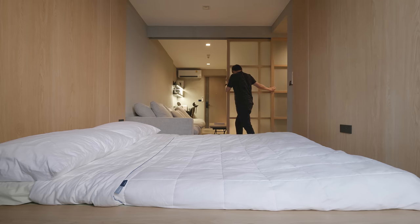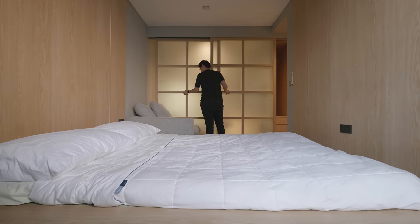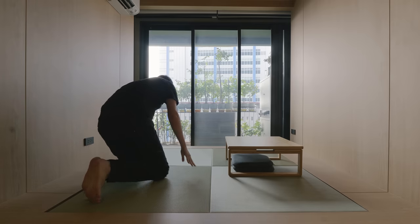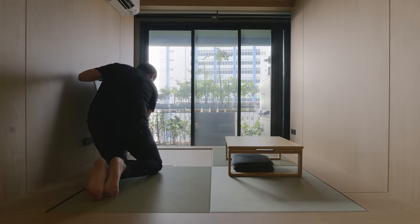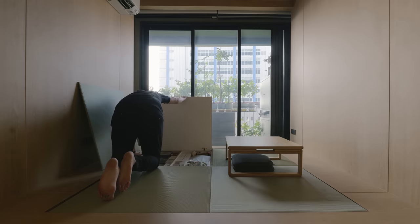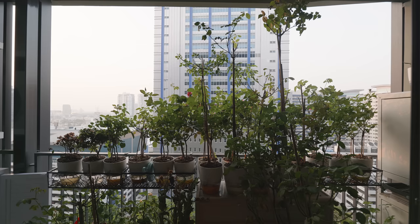The sleeping area can be closed off using the sliding panels to give more privacy and to keep the cool air in the room. The platform is high enough to make hidden storage underneath for my brother's board games and pillows. The washing machine and laundry area is on the balcony outside. My sister-in-law also plants roses in this area to bring a little bit of nature into the apartment.